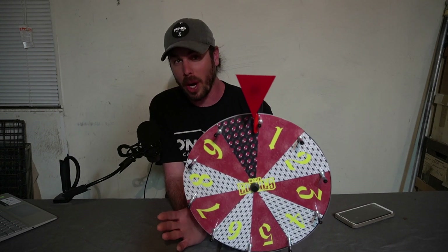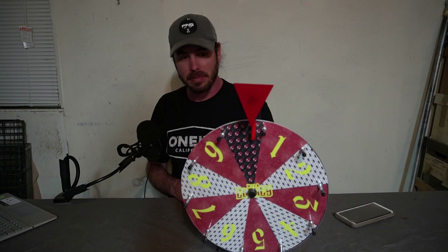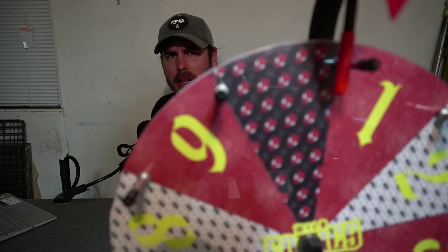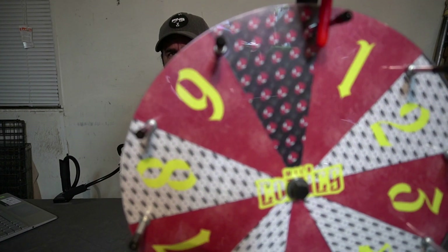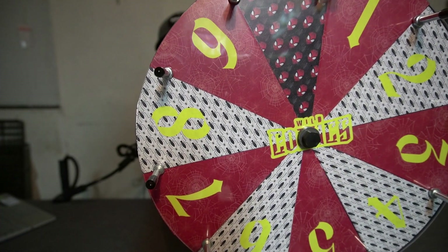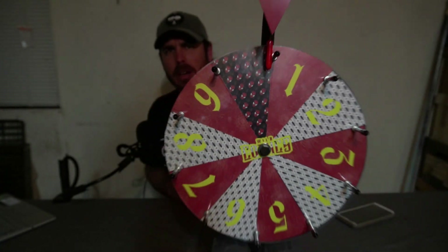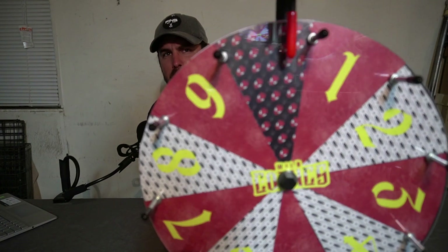I showed this wheel to my brother and my dad, and I should show this off to you guys because a lot of you probably can't see the detail. But inside my wheel you can see it's all Spider-Man themed. I'm not quite sure how well you can see the actual spider webs and spider heads, and in the middle it says Wild Comics. I actually custom made this wheel.